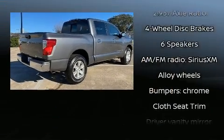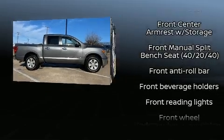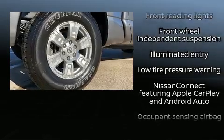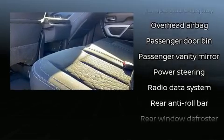Passenger security is always assured thanks to various safety features such as head curtain airbags, a security system, and four-wheel disc brakes with ABS. It also arrives with a Carfax history report, providing you peace of mind with detailed information.